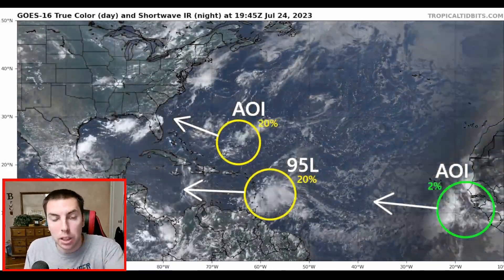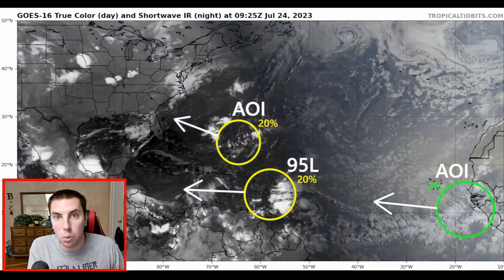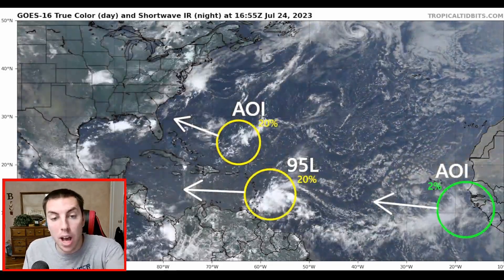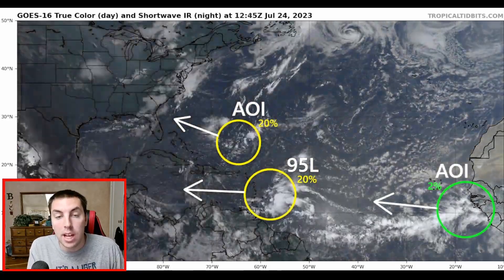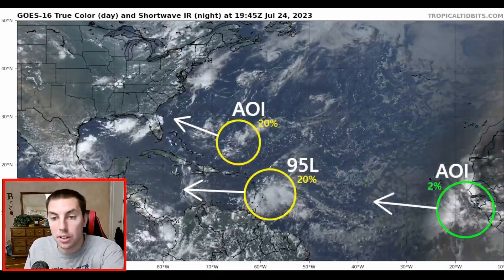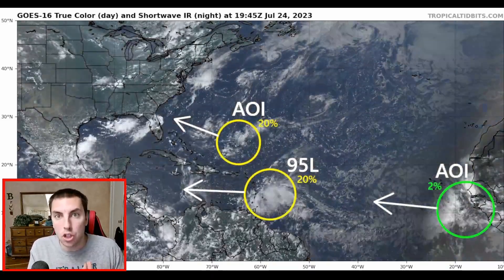What we're going to be talking about will be Invest 95L as it impacts the Windward Islands, bringing with it rain, wind, and thunderstorms. We also have another area of interest from the National Hurricane Center located to the northwest that has a 20% chance of tropical formation, followed by another area of interest coming off of Africa. So, a busy look at the tropics.